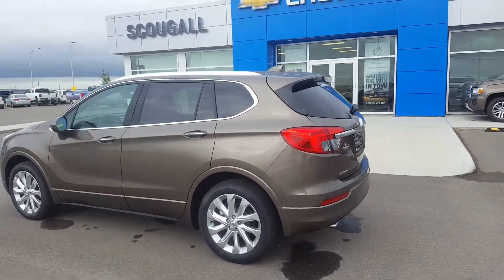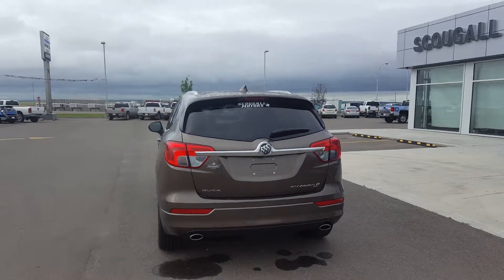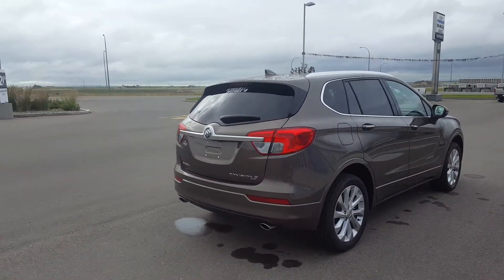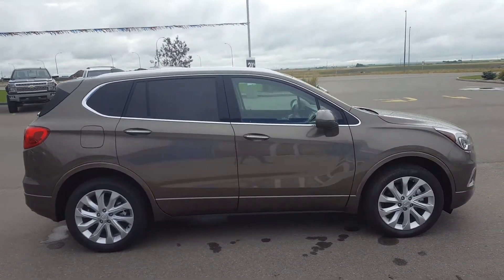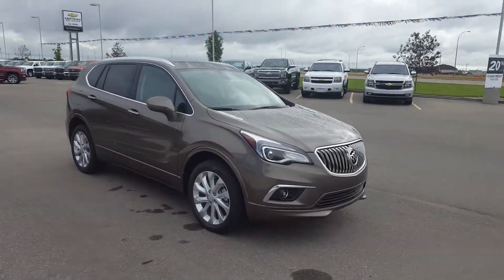This is the 2016 Buick Envision all-wheel drive. This is a brand new compact sport utility. It is a five passenger, dual exhaust, light brown in color. This is the Envision Premium. It has 19-inch wheels, fired by a 2-liter four-cylinder engine and an automatic transmission.